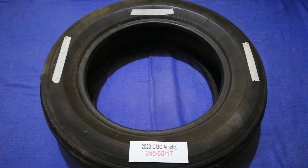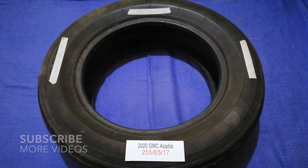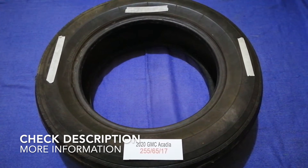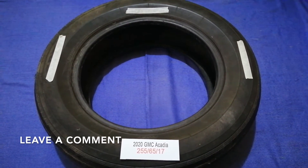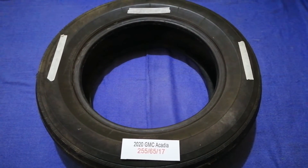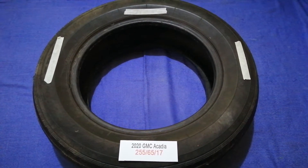Hey guys, welcome back! Today we are going to talk about the tire size for the 2020 GMC Acadia. If you are looking for the tire size for your 2020 GMC Acadia, I have already looked it up — check the video description and I will try to leave that info there as well.